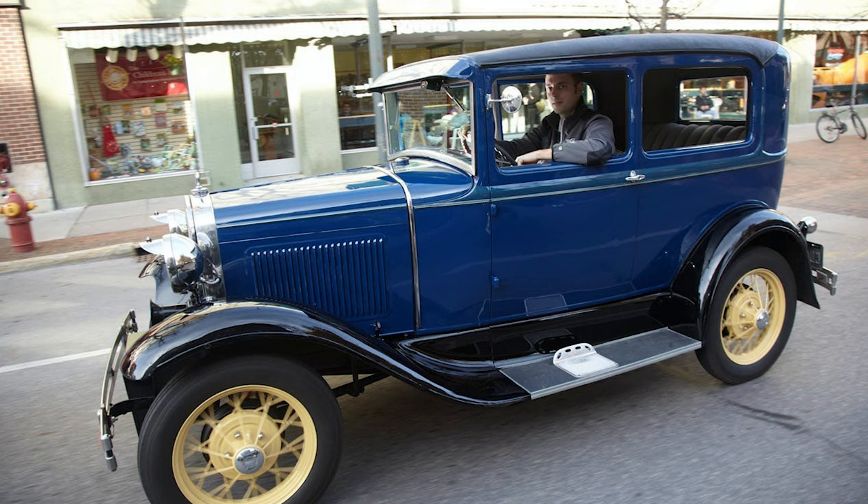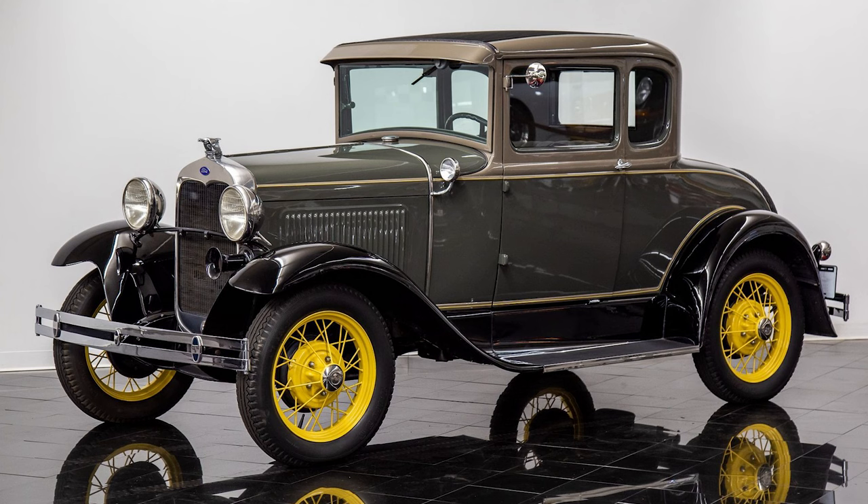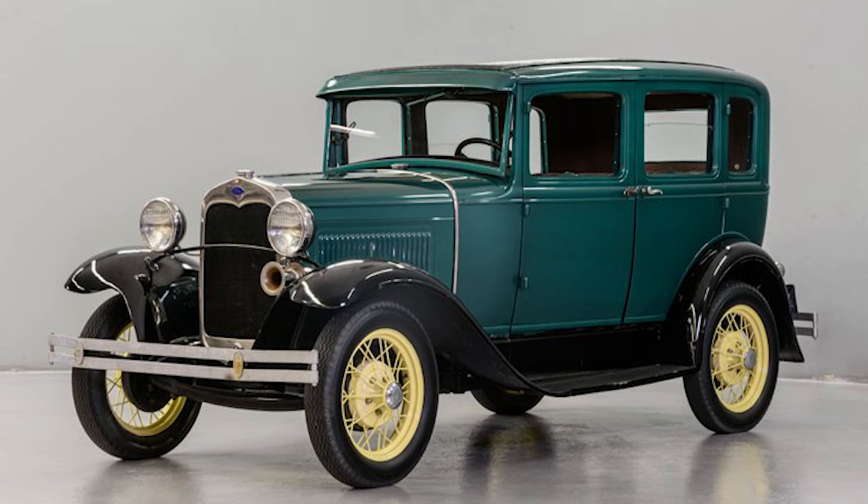As the roaring 20s dawned, the automotive landscape was evolving. The Model T, though revolutionary in its own right, had been in production for nearly two decades. Consumer tastes were changing, and competition was on the rise.